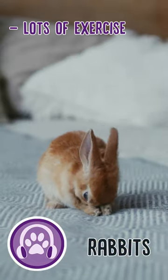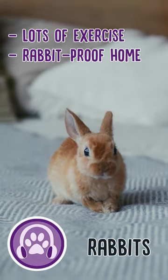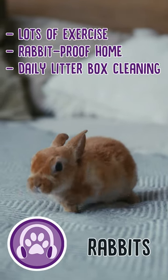Number two: rabbits. Rabbits need a lot of exercise, and owners need to rabbit-proof everything because bunnies have a tendency to chew whatever is within reach. They also require daily litter box cleaning.